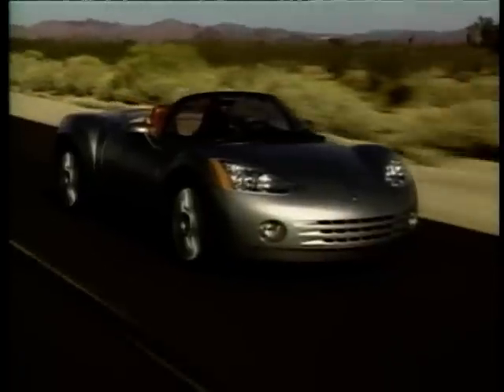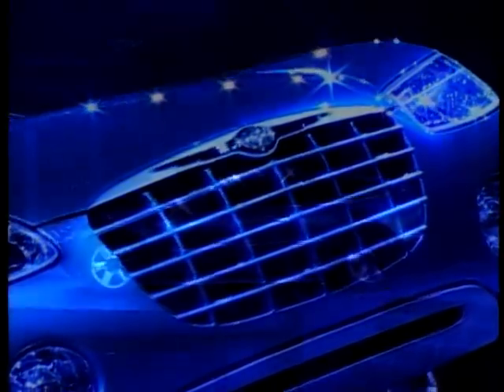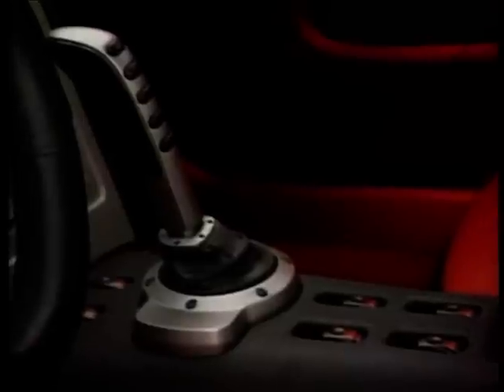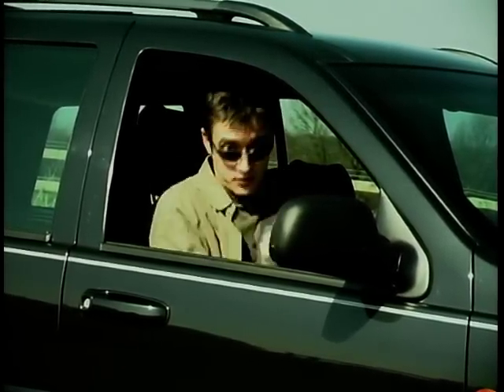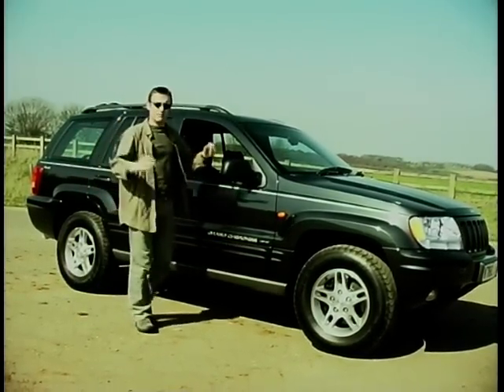Just where does it come from, this strange urge that overwhelms otherwise sensible middle-class people to take to the streets aboard huge pieces of Americana built for a place entirely alien to us? America is a place where fuel is cheaper than water and the only corner your car needs to negotiate in a thousand miles is the one into the sweeping driveway of your mock Georgian mansion. So this fixation must be some sort of madness. One car from over there that's doing really rather well over here is this — from Chrysler Jeep, the Grand Cherokee. Grand meaning big, and boy is it.